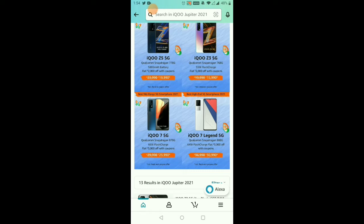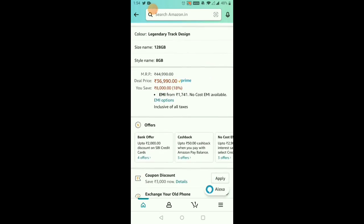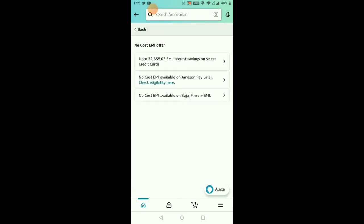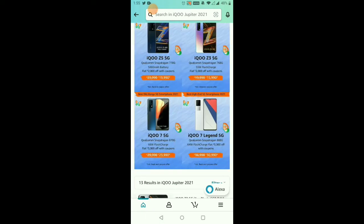The iQOO 7 Legend features a Snapdragon 888 5G processor with 66W fast charging and a 3,000 rupee discount on the iQOO 7 5G. You have a coupon discount of 320 rupees and an SBA card discount. If you have a coupon, you can select it and place your order. You can check all the phones and check all the coupons. The price ranges from 23,000 to 23,000 rupees. If you have a no-cost EMI, you can use a Bajaj Finserv card for no-cost EMI.